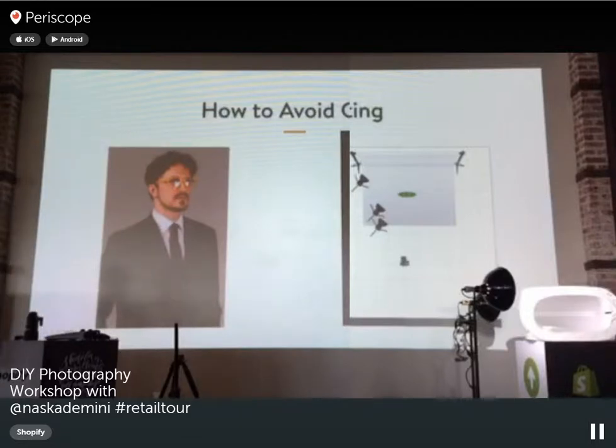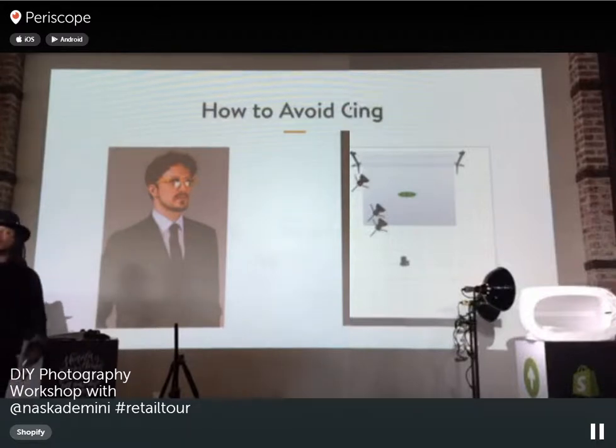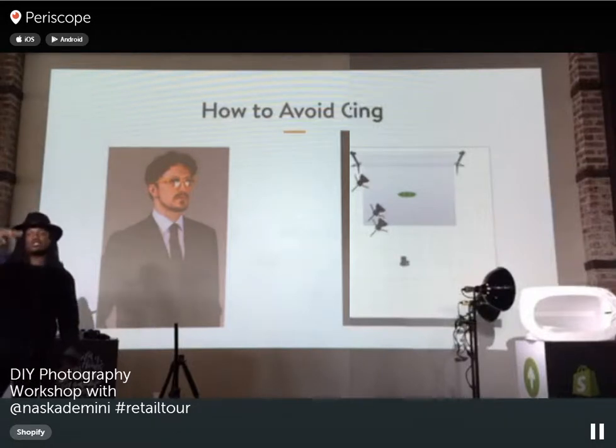Glare is a big challenge. Here's an example — I shot a guy with glasses, and we had a lot of glare from the softboxes. To avoid glare when shooting people with glasses, just raise your light source higher so it doesn't reflect in the glass.